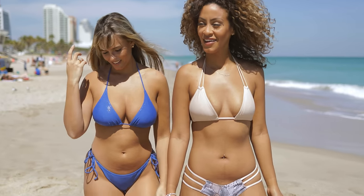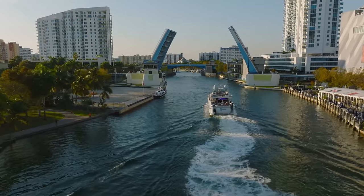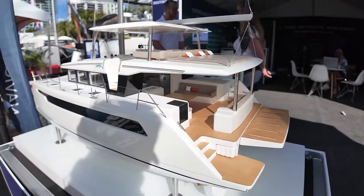Welcome to Miami. It's the home of beautiful beaches, beautiful women in bikinis, and has one of the largest boating communities in the world. Miami makes up a big chunk of the $39 billion boating market, so it's home to one of the biggest boat shows in the United States — the Miami Boat Show.